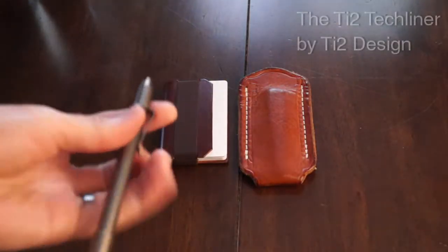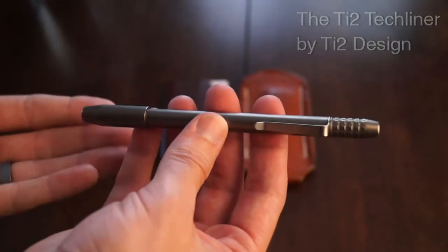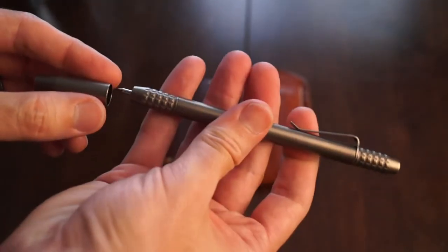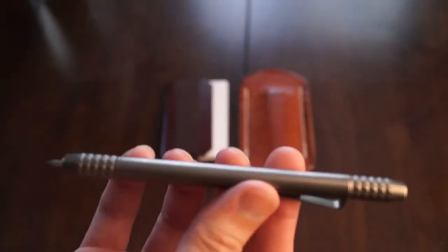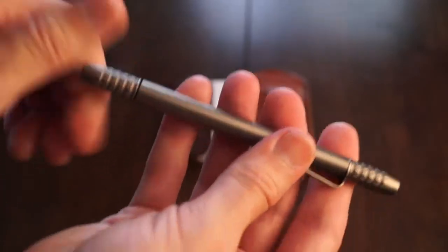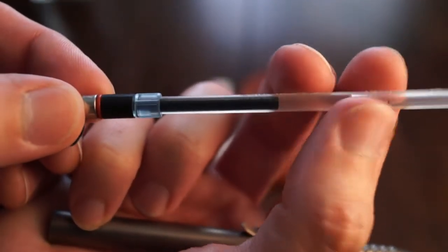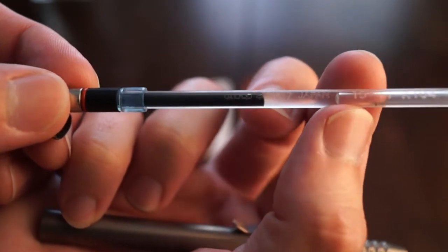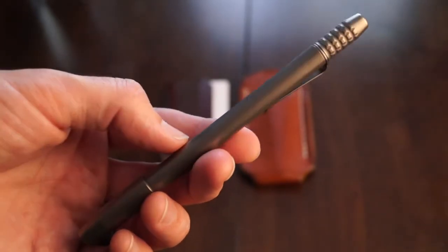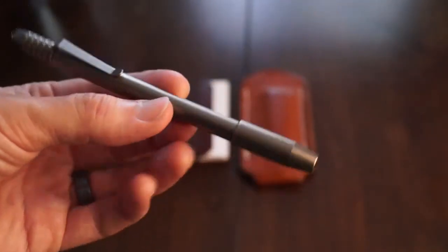This pen right here is by Ty2 Design. What I really love about it is that it takes a great refill. It's made of titanium — just a really simple design. One of the things I really love about it is that it uses a magnet closure. A very symmetrical design. These two caps you take off to get to the refill — really easy to do. The Uniball SXR1 is the preferred refill. This is probably one of my most used pens. I keep this around the house and if I'm going on a trip I usually take this with me because it's so reliable and really easy to use. Definitely a great one — Ty2 Design.